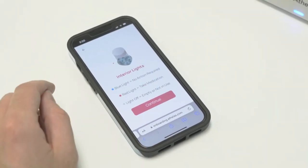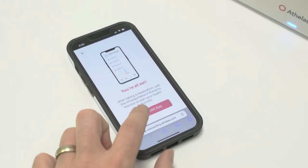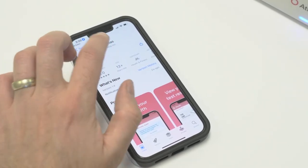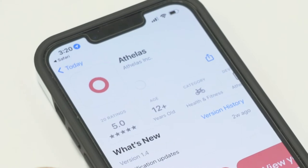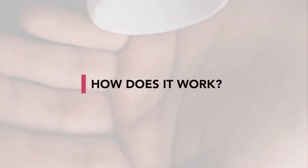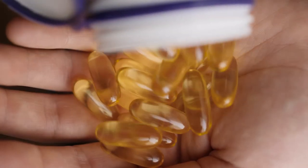Then click done. At the end of this setup there will be a link to install our app. The app is optional, but we recommend installing it because it makes it easier for you to see your medication history and to add or remove medications later on.